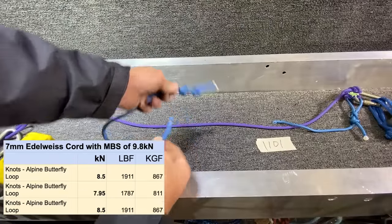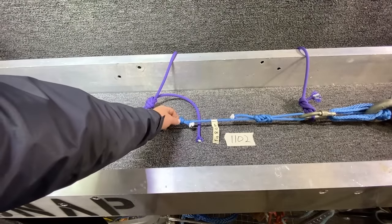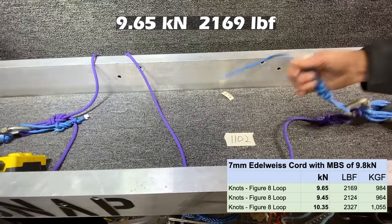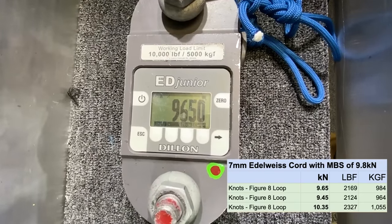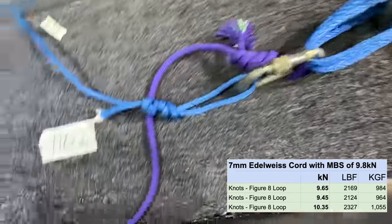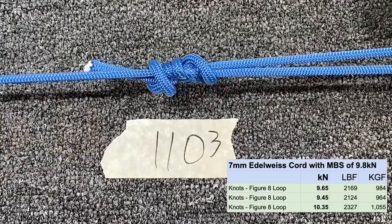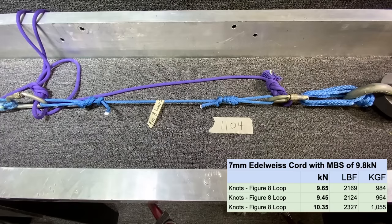The figure eight loop failed on one side with overhand backups present. We're thinking the stated MBS of 9.8 kilonewtons is based on testing with a figure eight - that looks pretty likely. On our third figure eight loop, we got a break in the knot on the other side.